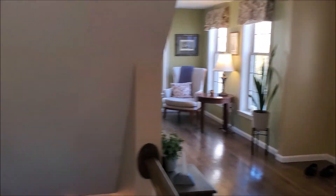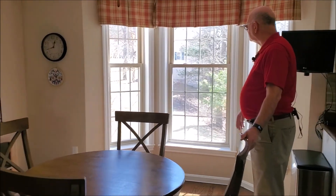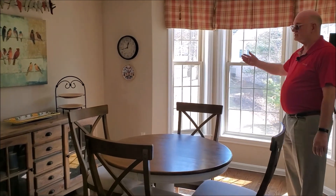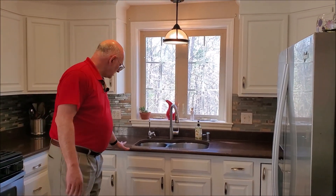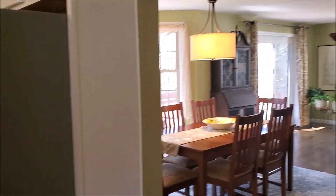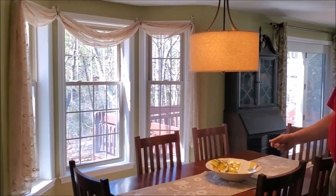We've got a nice bay window which looks out into the sunny side yard. And I can tell you from personal experience, there's lots of birds that come and visit those trees. The accent tiles and newly painted kitchen cabinetry are a nice touch. This is a nice sized dining room, again with a bay window and lots of natural light.